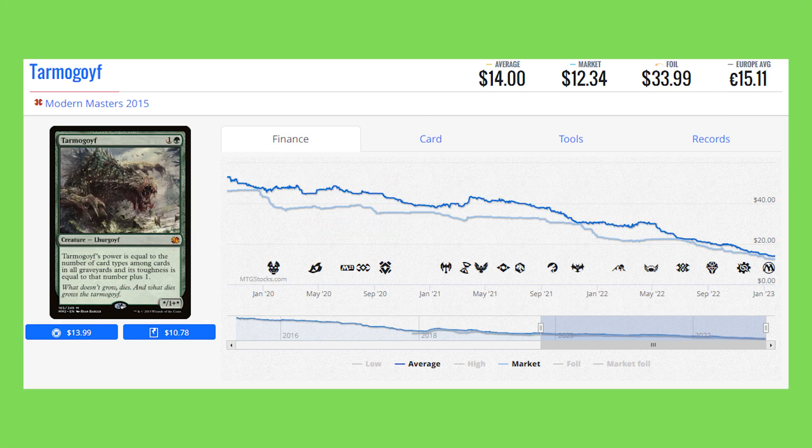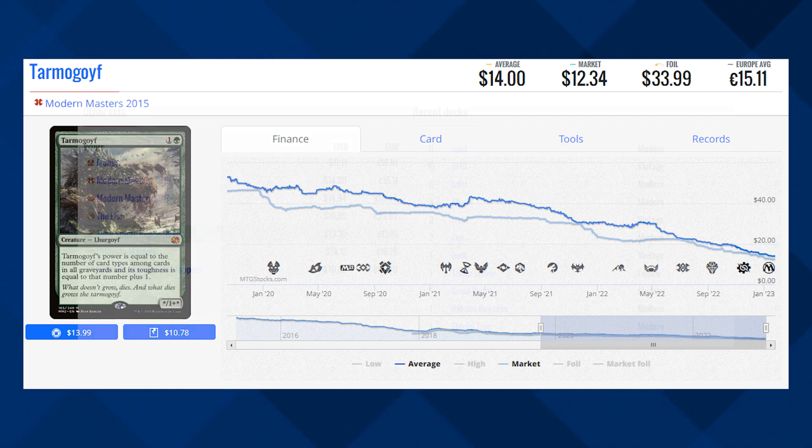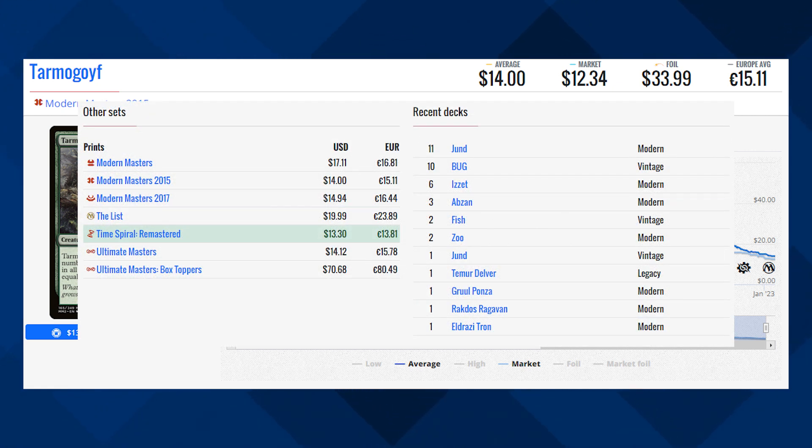And we've got Tarmogoyf — of course we're going to have Tarmogoyf on this list. It's the loser section and this card has been on the decline for the past two and a half years. This is the Modern Masters 2015 version of this card, sitting at $12.34 for its market price. Yes, I said that correctly — $12.34 for a Tarmogoyf. What a year 2023's been. This card has obviously had quite a few reprints like the original Modern Masters, Masters 2017, Time Spiral Remastered, and Ultimate Masters. The original version of this card is from Future Sight, which has those very unique frames. This card is still seeing some play in Jund in Modern, however that deck isn't doing quite as well as it used to, and Modern as a format has been losing popularity — that's the main reason why this card is going down.